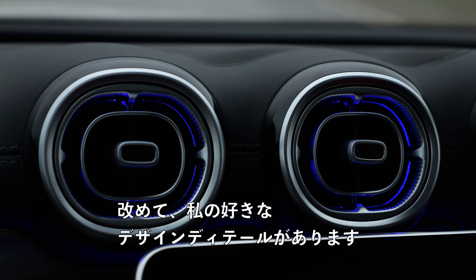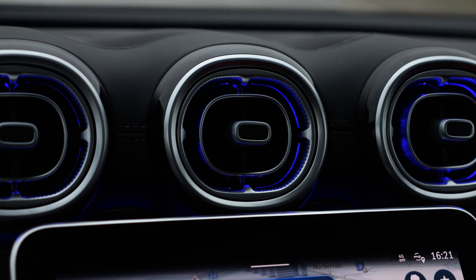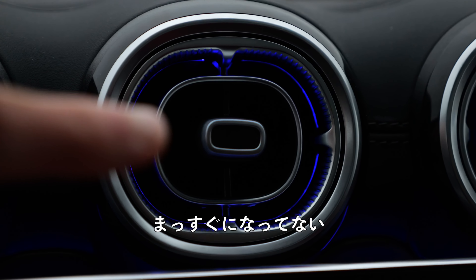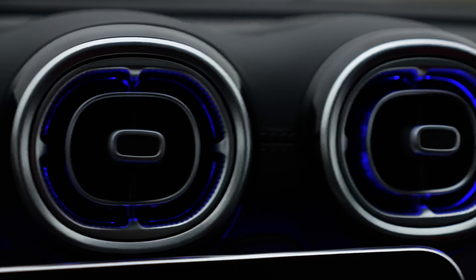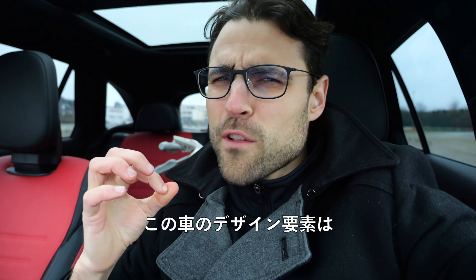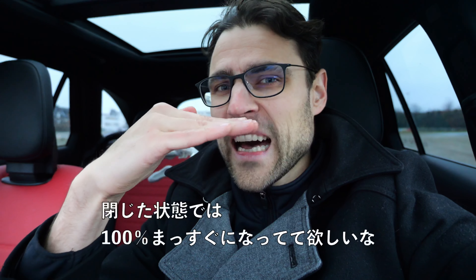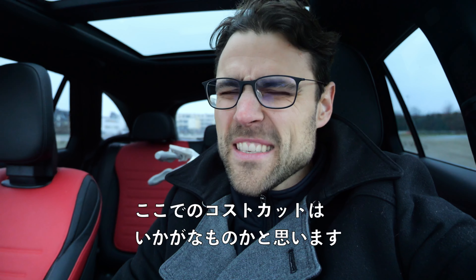My favorite design detail is these illuminated air vents. But wait a minute — look at that. The central part is totally off. This isn't straight. This one neither. This one on the left side is, however. I really love a lot of design elements in this vehicle, but when I pay so much money for this SUV, I want all my air vents 100% straight when they are closed. Mercedes engineers, I think cost cutting on these here is not a good choice. Maybe you can fix that?